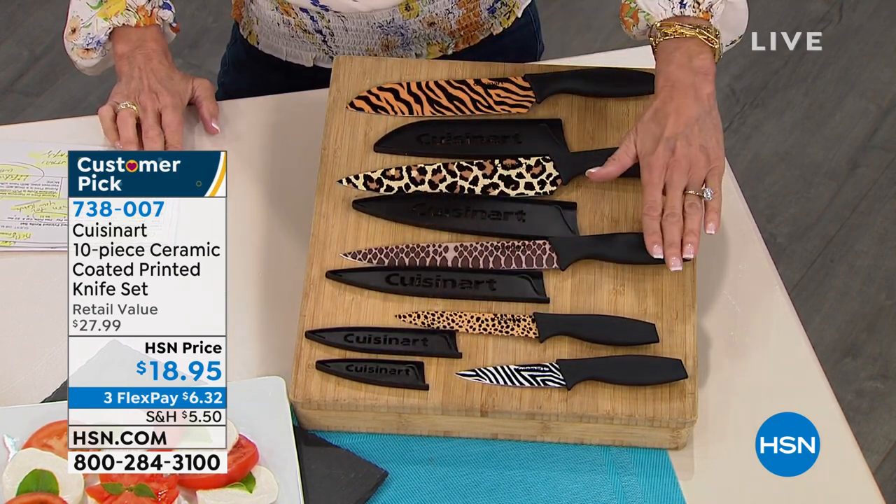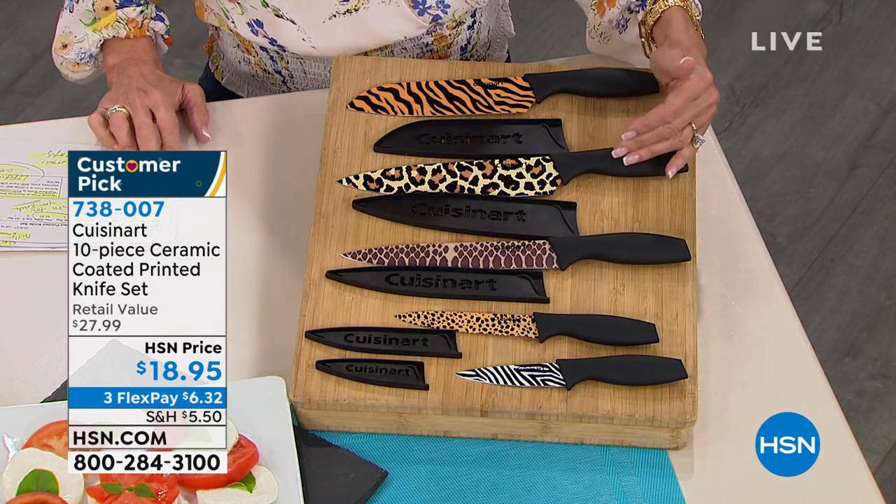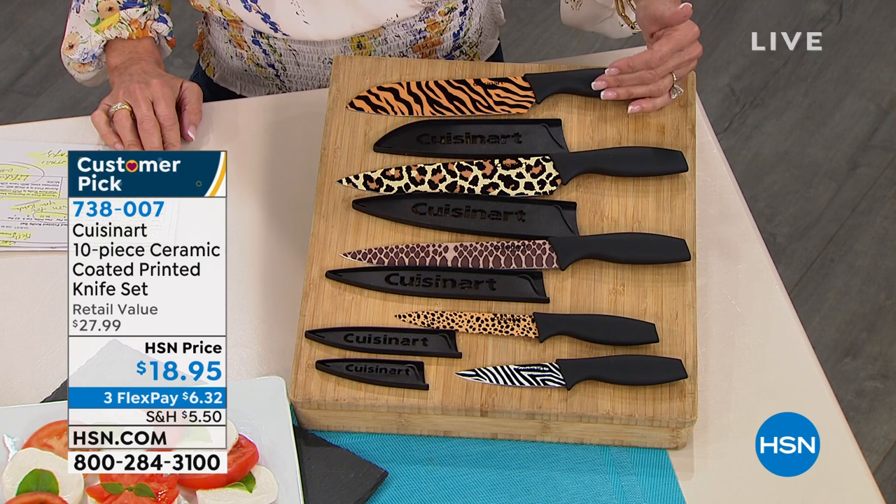There's the blade guard. You get the seven-inch santoku. You are also going to get the eight-inch slicer and the eight-inch chef's knife.